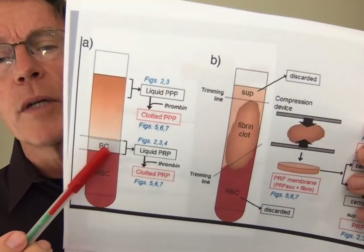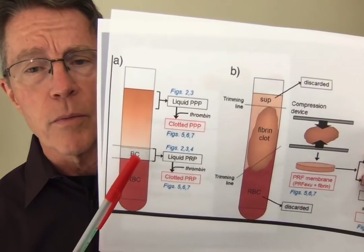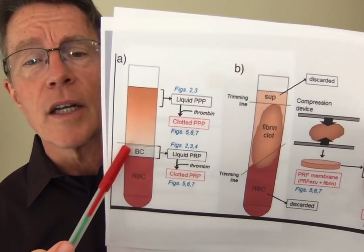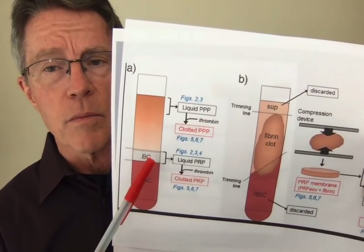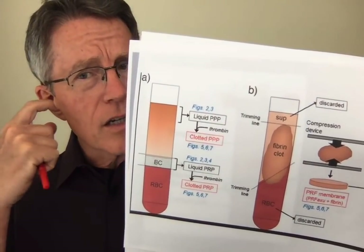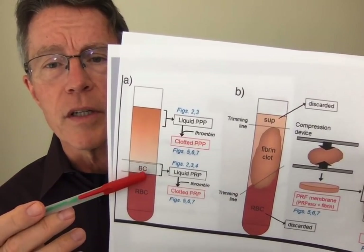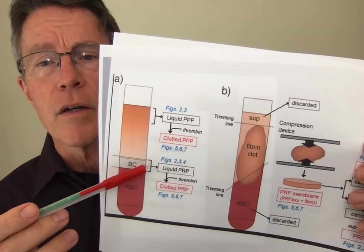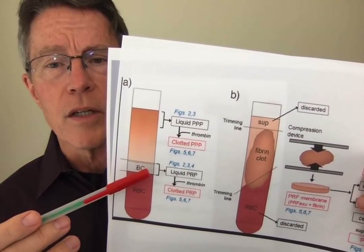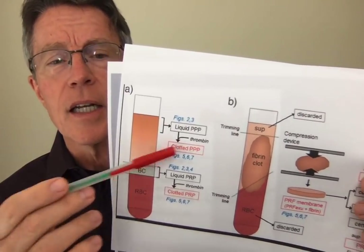Here's some diagrammatic information — BC stands for Buffy coat. As you may remember, you get all the white cells in this Buffy coat: leukocytes, polymorphonucleocytes, monocytes, eosinophils — and those can create significant inflammation. We don't want inflammation as part of the stem cell tissue regrowth process. So the question becomes: how do you remove the other white cells and leave just the platelets with the growth factor, and how much do you remove? It's not that simple.